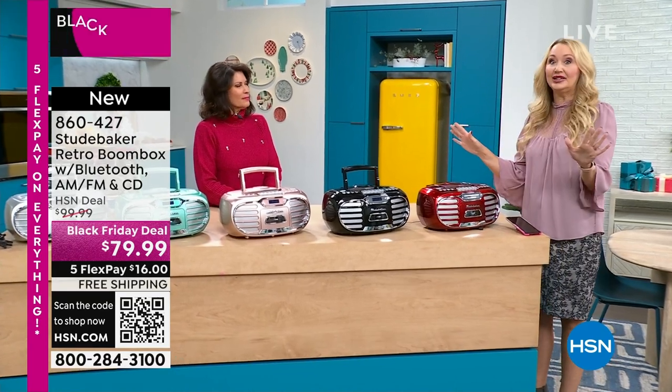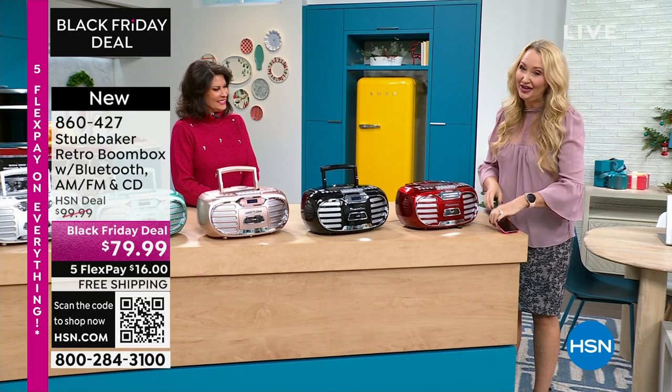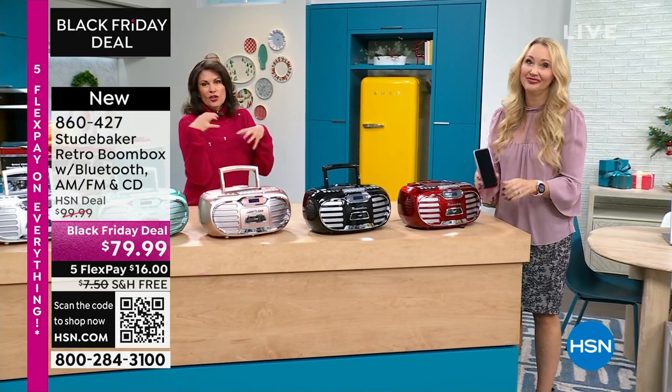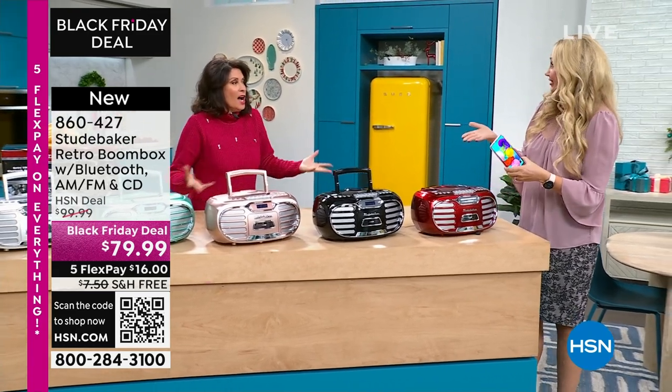This is a way to relive all those memories, and talk about a great gift this holiday season that any music lover is going to go crazy for — because it's portable music that plays everything. You can even do Bluetooth streaming as well from your phones and tablets. It gives you the look and feel of the past, but the technology of the present and the future.